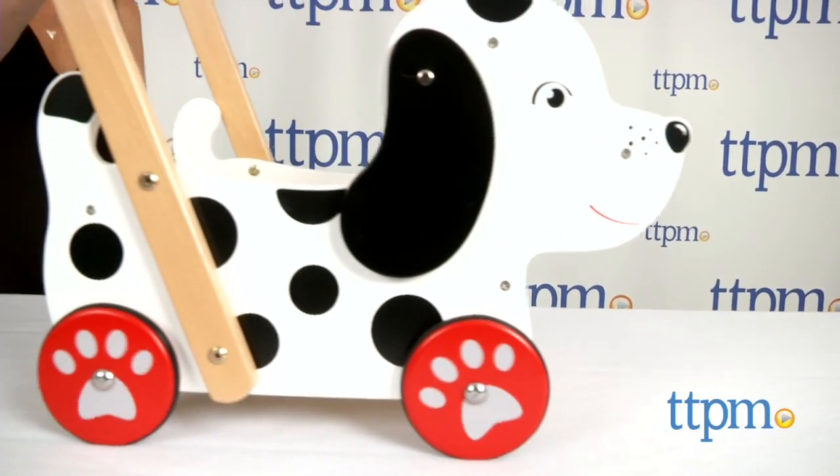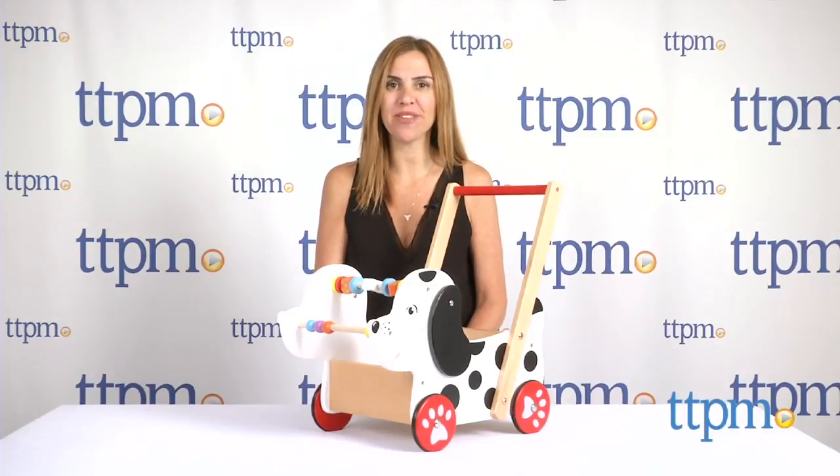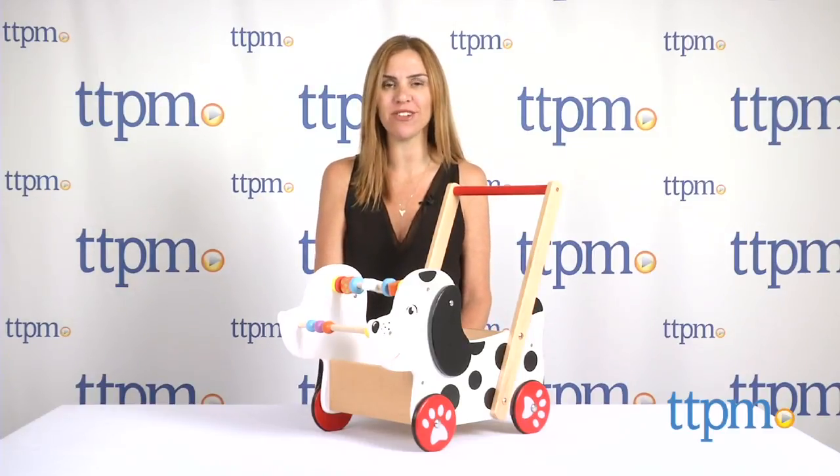Little ones can walk a dog and practice walking themselves. Hi, I'm Tammy with TTPM, here with this cute wooden doggy baby walker from the original toy company.